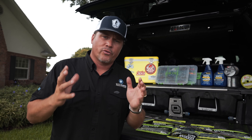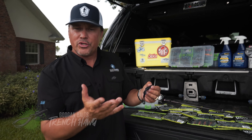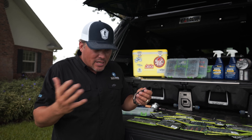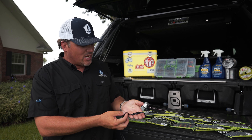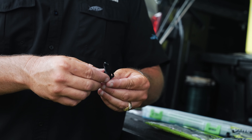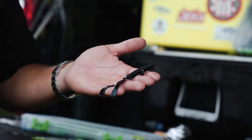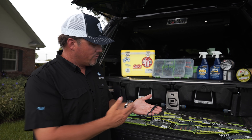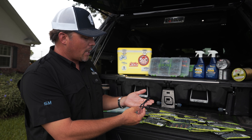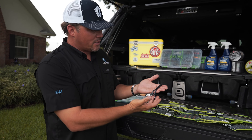Let's dive into a couple other variations of creature baits. Here's the Trench Hog. A creature bait is a bait that you don't really know what it is — that's why it's called a creature. Swimbaits imitate shad, worms are long and slender, but creature baits come in all different sizes and shapes with different appendages. The Trench Hog is a lot skinnier — kind of like a brush hog. This bait is great for just casting around and also for Carolina rig fishing. You've got appendages you can disconnect for action or leave connected and let just the tails kick.